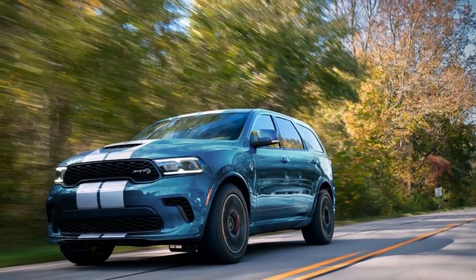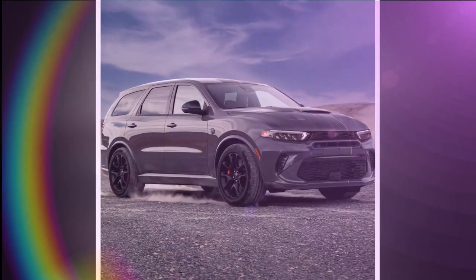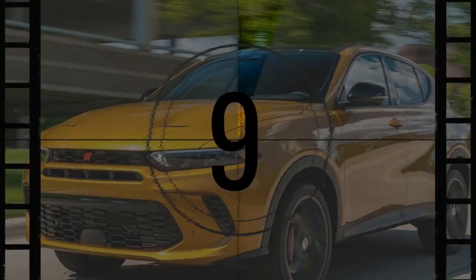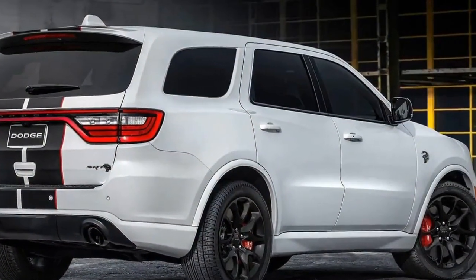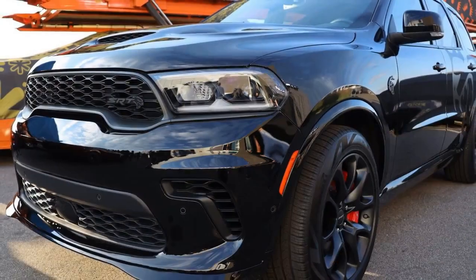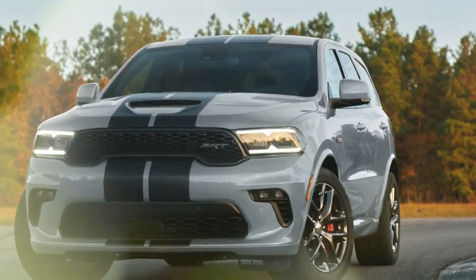Despite its power, a standard adaptive suspension balances ride comfort and agile handling, considering it's an SUV. Moreover, its spacious cabin comfortably accommodates six passengers, offering a pleasant albeit not class-leading experience. Adding a layer of practicality, its 8,700-pound towing capacity showcases its versatility beyond sheer muscle. For enthusiasts enticed by this unexpectedly versatile muscle SUV, the 2024 model year marks the final opportunity to join the fray, as it is set to be discontinued by year's end.